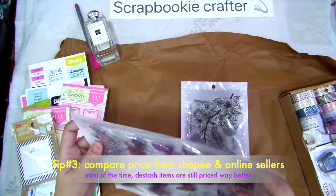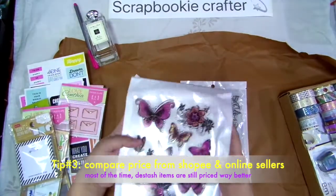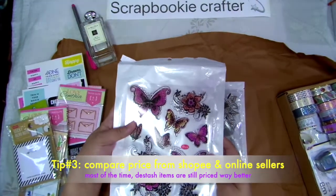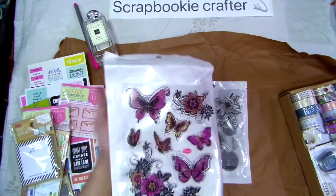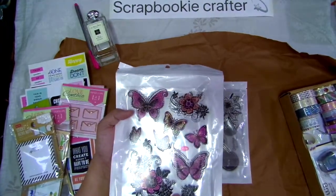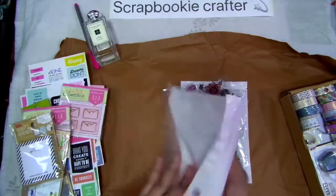Then, meron pa tayo dito. Stamp again — here are stamps with butterflies. So cute, may mga flowers. So, pwede mo siyang gamitin for card making or for designing your journals. Stamp ka lang dyan — stamp, stamp.